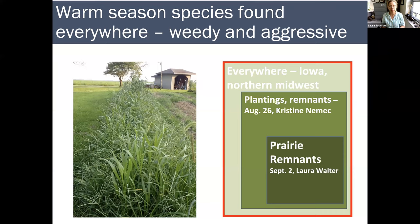So warm season grasses found everywhere — weedy and aggressive. This is the scheme that we've been using with the cool season grasses, and we'll do it again today and the next two weeks. Today, these are species that you could find anywhere: in your garden, in your yard, in a planting such as a roadside or a restoration planting, especially an early first or second year one, and in disturbed areas in remnant prairies.